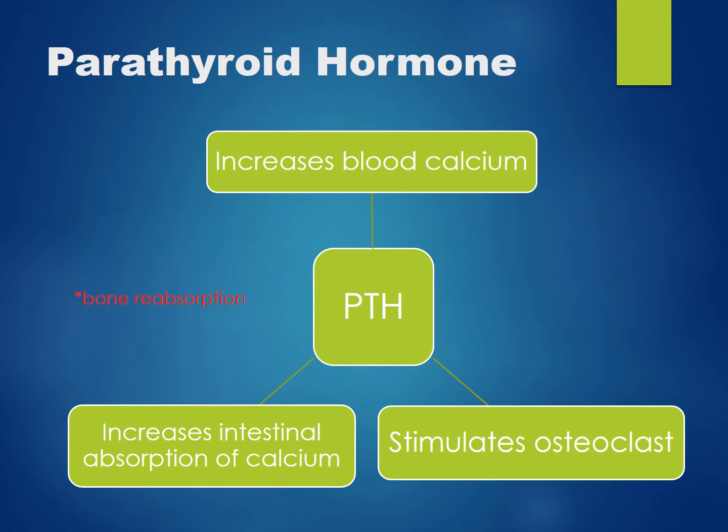Parathyroid hormone will stimulate osteoclasts, which break bone down. The intestine will also be stimulated by parathyroid hormone to increase the absorption of calcium.